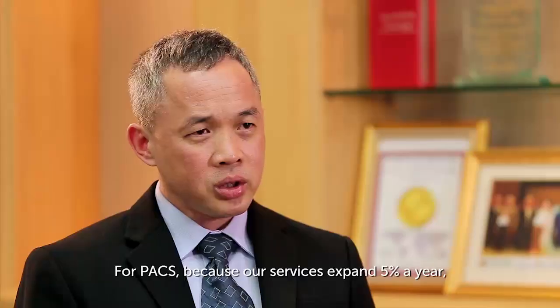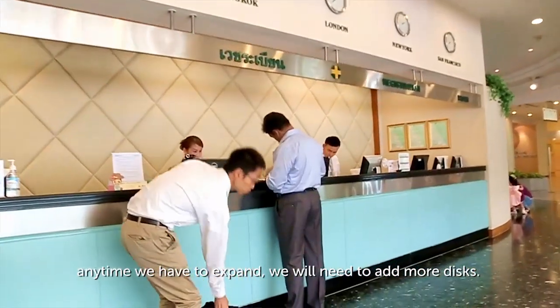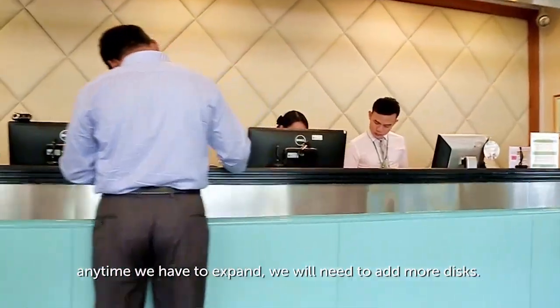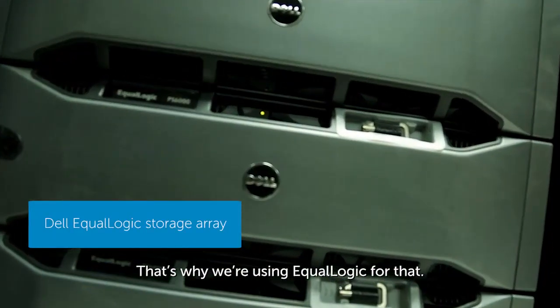For the PACS system, because our service expands about 5% a year, any time we need to expand we need to add more disks. That's why we use EqualLogic for that.